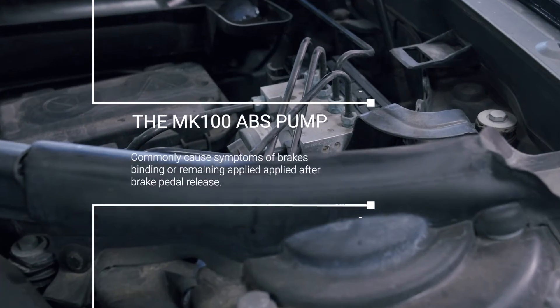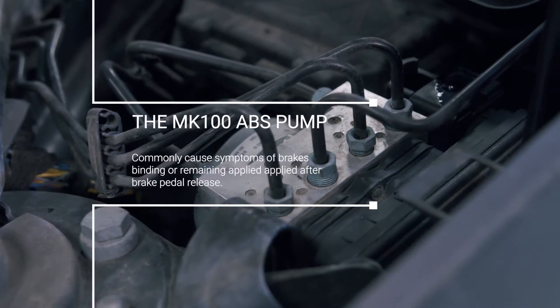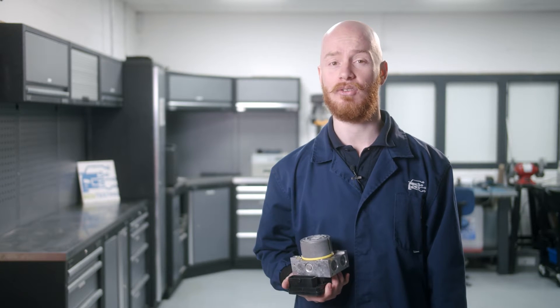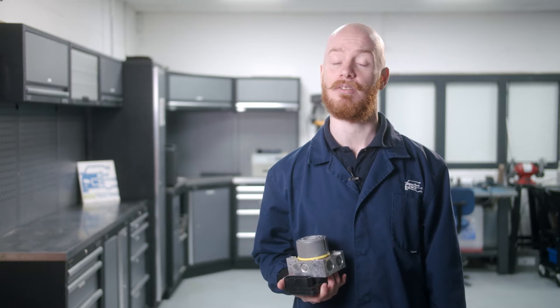The Mk100 ABS pump commonly causes symptoms of brake binding or remaining applied after brake pedal release. This fault can also be noticed when the windscreen wipers are active, due to BMW's dry brake function which intermittently applies the brake during wet driving conditions.